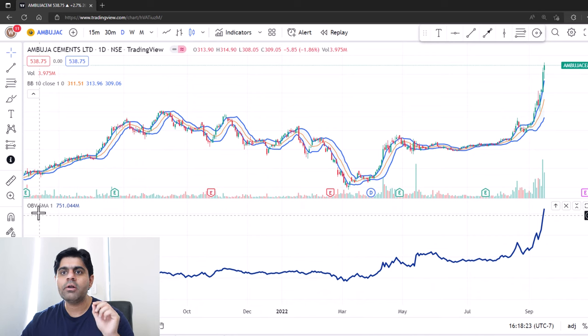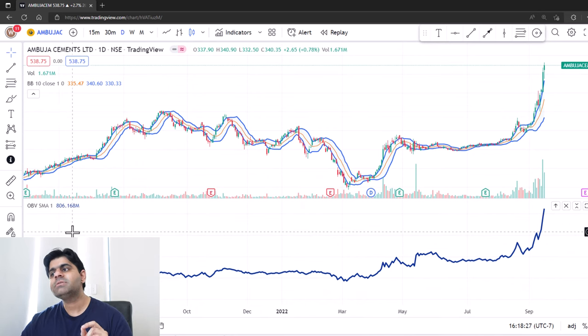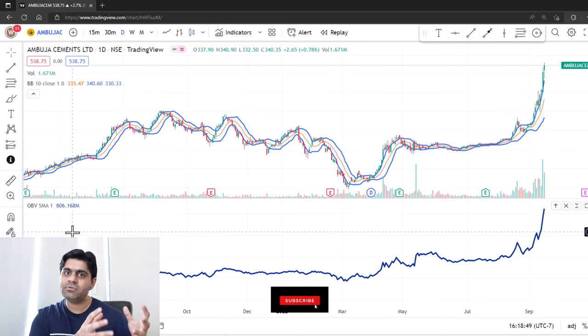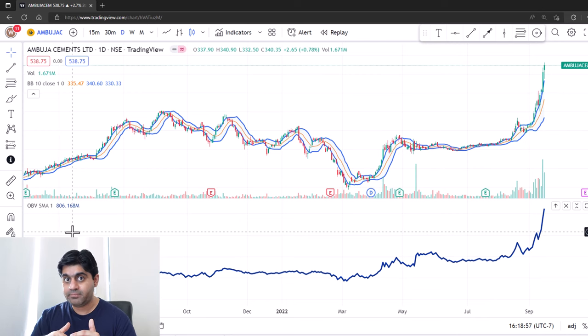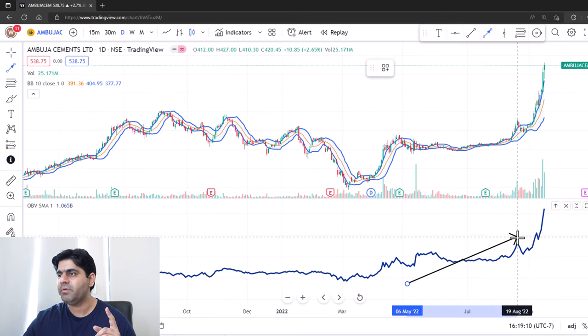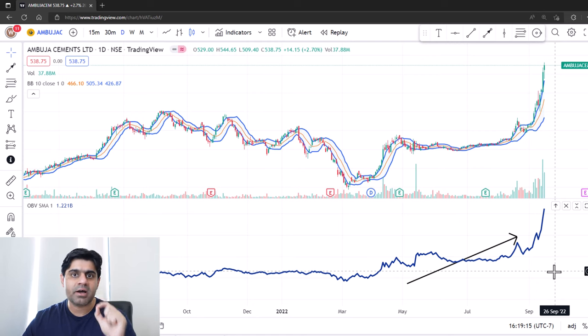The next indicator is On Balance Volume, OBV. It is a very powerful indicator and one of my all-time favorites. How it's computed is very simple: the volume is accumulated in such a way that if the day closes in green, then the volume for that particular day will be added to the previous day's OBV. So the volume is accumulating on a daily basis. But if the day closes in red or negative, then the volume for that day will be deducted from the prior day's OBV. So if the OBV is constantly rising, it means the volume on the days when the stock was rising is higher than the volume on the days when the stock was falling or closed in red.